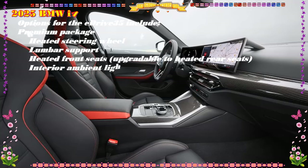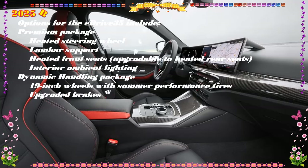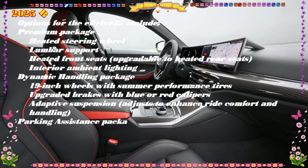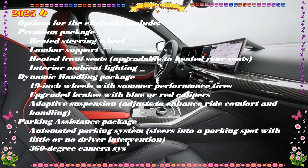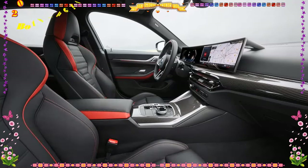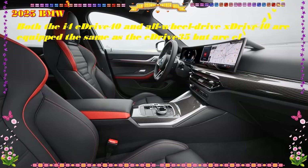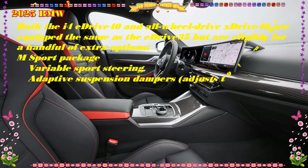The instrument panel upholstery texture is smoother and now extends to the top of all four door panels. Pricing and which one to buy: the price of the 2025 BMW i4 is expected to start around $54,000 and go up to $71,000 depending on the trim and options. eDrive35: $54,000 EST; eDrive40: $59,000 EST; xDrive40: $63,000 EST.